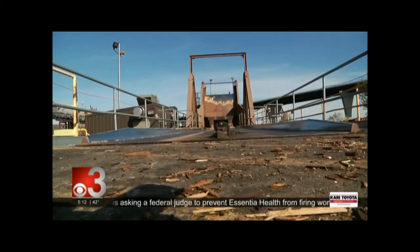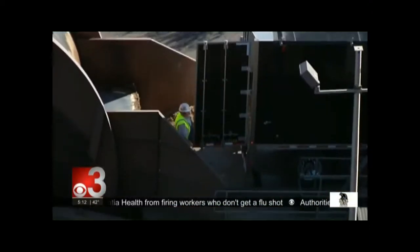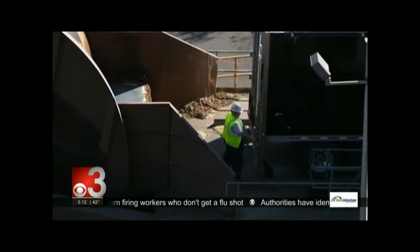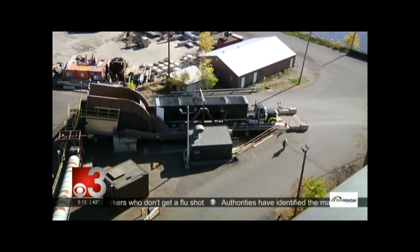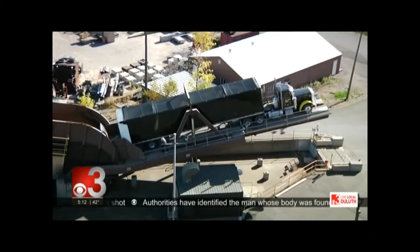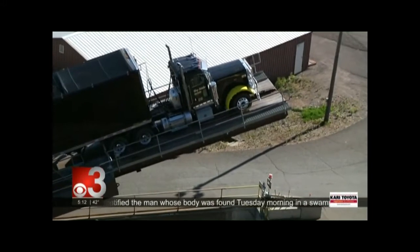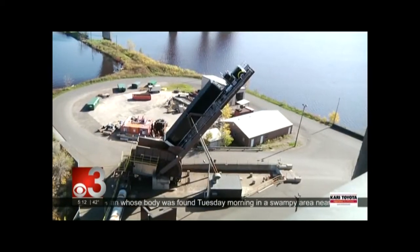What you're looking at behind us is a platform called a truck dumper. The trucks back onto this platform — they're full of woody biomass, maybe residue from a logging operation, a sawmill, or some other manufacturer that uses wood. That material is lifted up in the air and gravity dumps it out of the trailer and into the feed hopper.